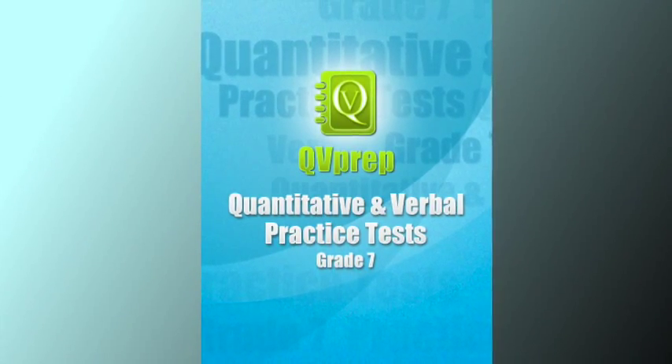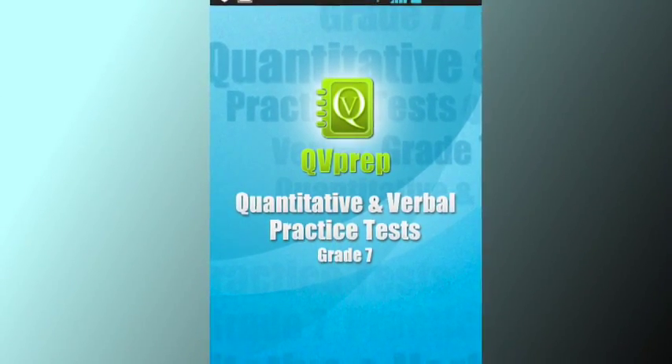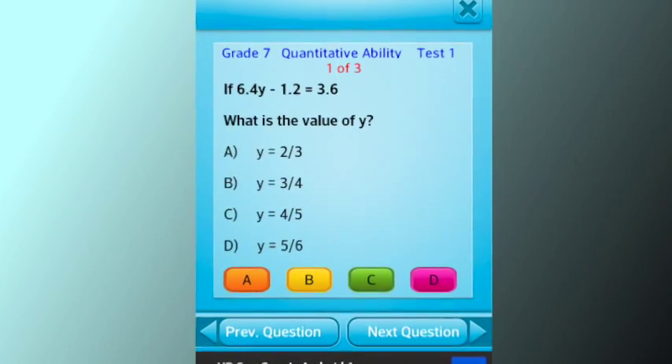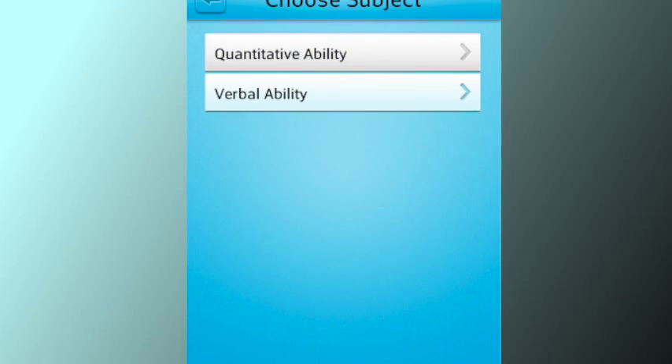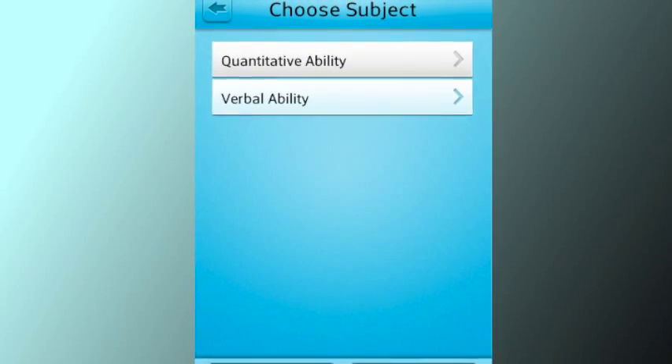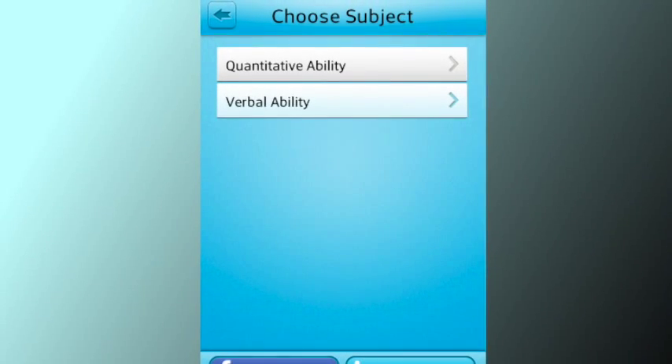Welcome to the promotional video of QV Prep Lite, Math and English for Grade 7. The app is ideal for students in Grade 7. The app helps students to practice, learn, and improve their knowledge in math and English.